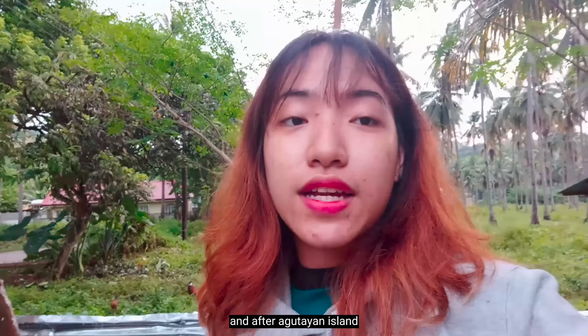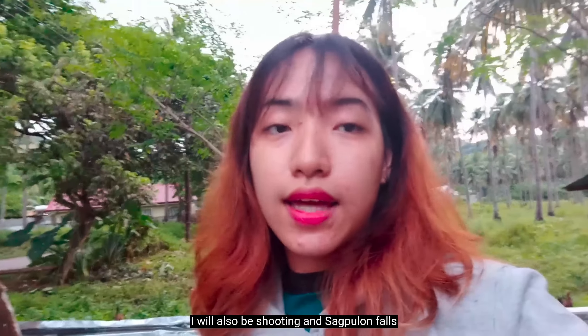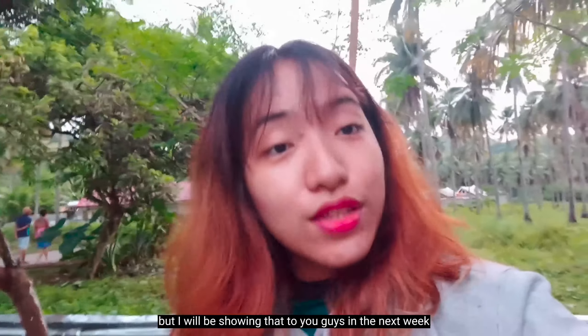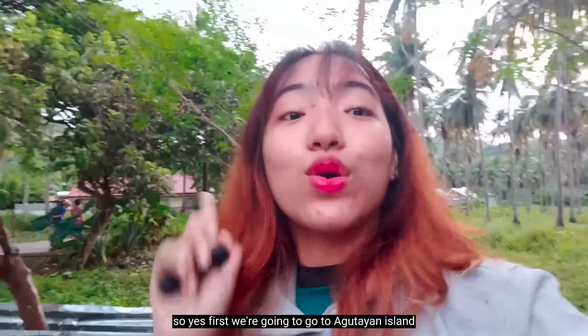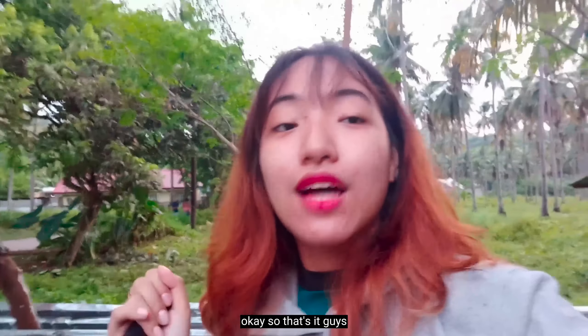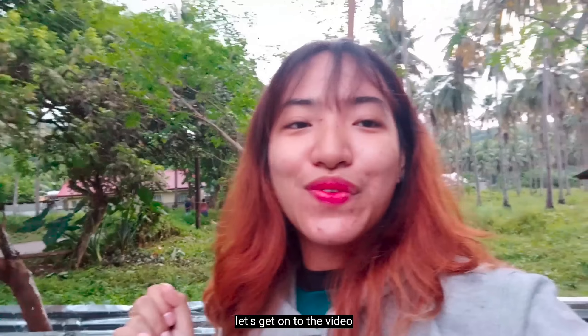After Agutayan Island, I will also be shooting at Sagpulon Falls, which is also located in Hasaan. But I will be showing that to you guys next week. So first we're going to Agutayan Island and then Sagpulon Falls. Enough with the talking and let's get on to the video.